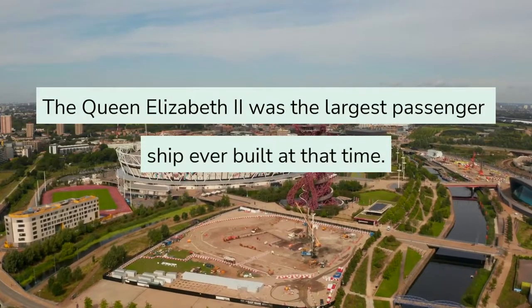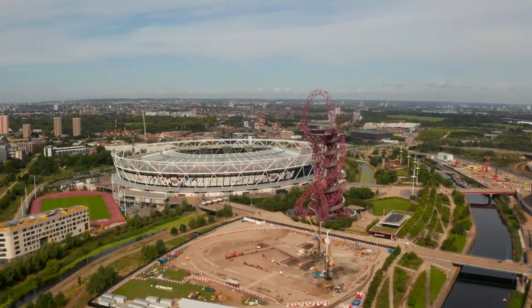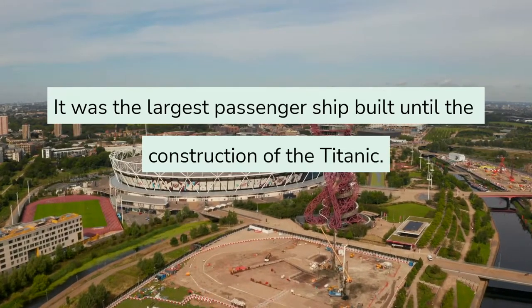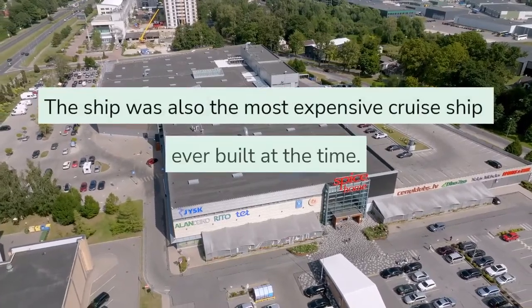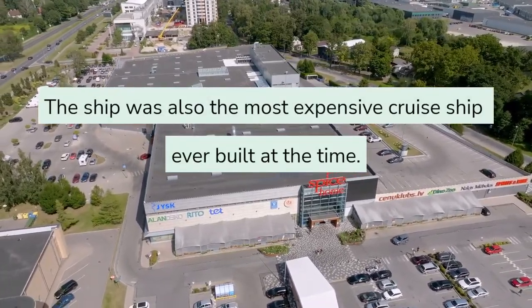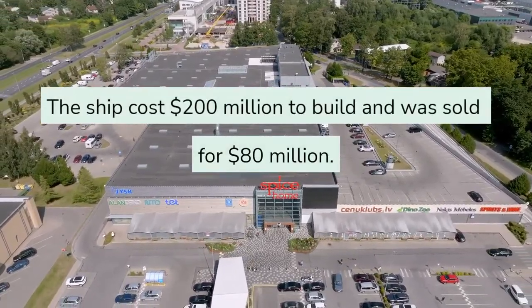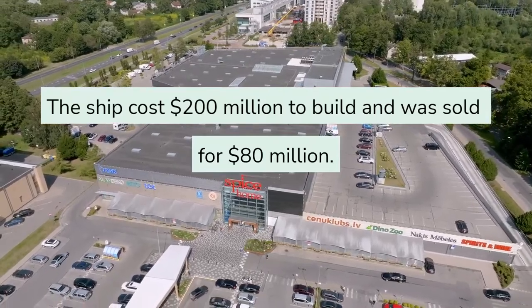The Queen Elizabeth II was the largest passenger ship ever built at that time, remaining the largest until the construction of the Titanic. The ship was also the most expensive cruise ship ever built at the time, costing 200 million dollars to build and later sold for 80 million dollars.